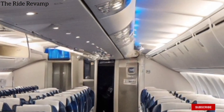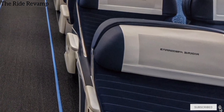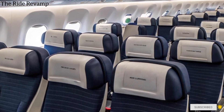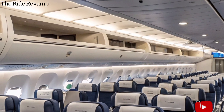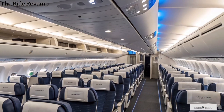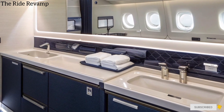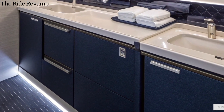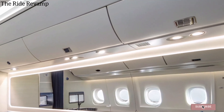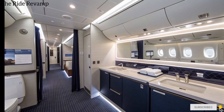In the back interior, economy class has been completely reimagined. The seats are ergonomically designed with extra legroom, softer cushions, and larger personal screens. The wider cabin layout ensures passengers feel less cramped, even on long-haul flights. Overhead bins are deeper and more spacious, easily fitting large carry-ons without struggle. Even the washrooms have had a serious upgrade — they're more spacious, touchless, and equipped with advanced hygiene systems. Soft lighting and modern fixtures make them feel more like a hotel restroom than an airplane lavatory.